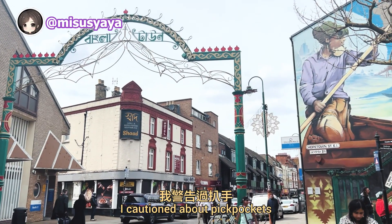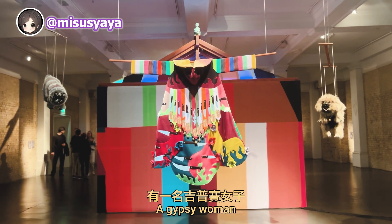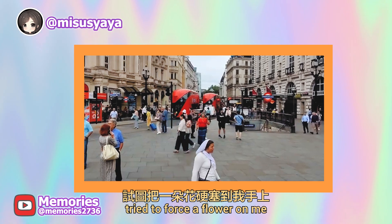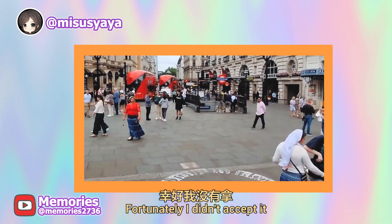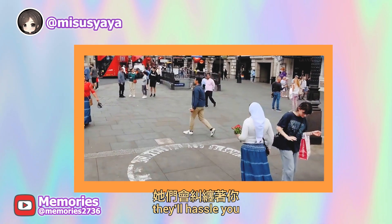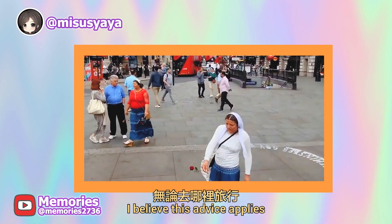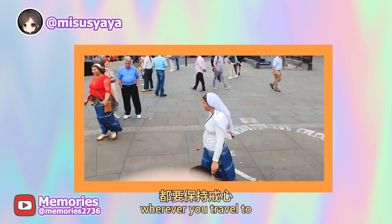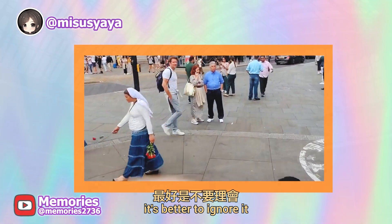In the last vlog, I cautioned about pickpockets, and in this one I have another warning. A gypsy woman tried to force a flower on me, making it seem like a free gift. Fortunately, I didn't accept it, because once you take it, they'll hassle you until you give them money. I believe this advice applies wherever you travel: if a stranger approaches and tries to give you something for free, it's better to ignore it.